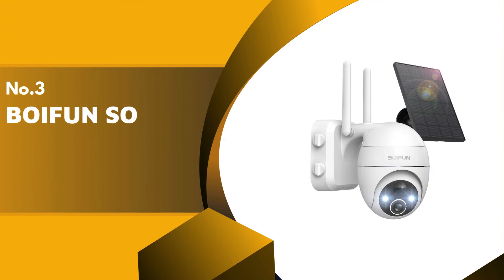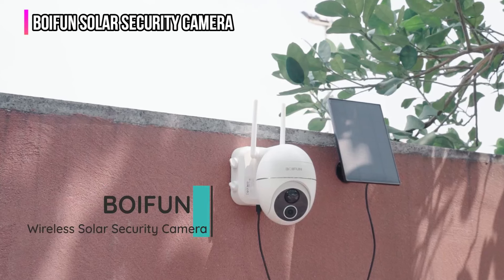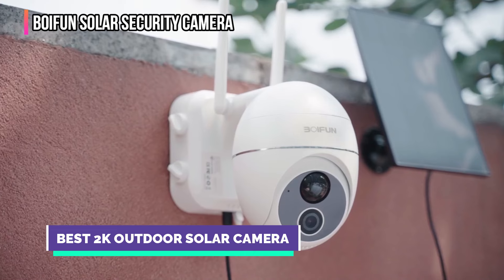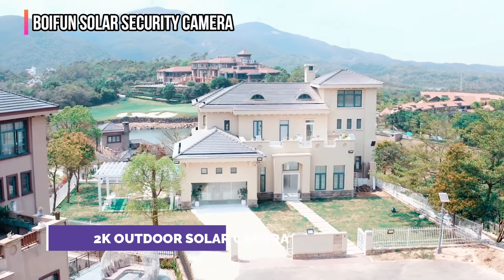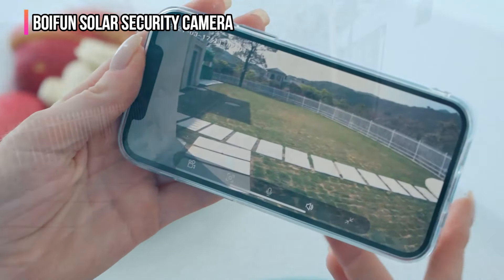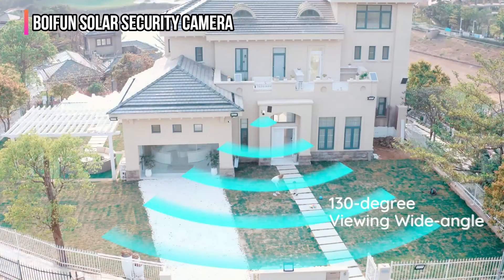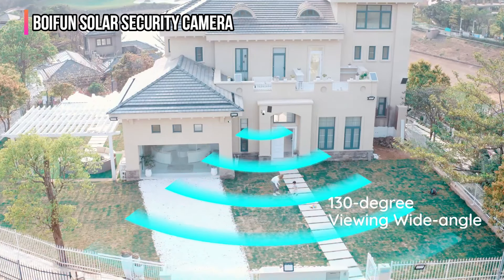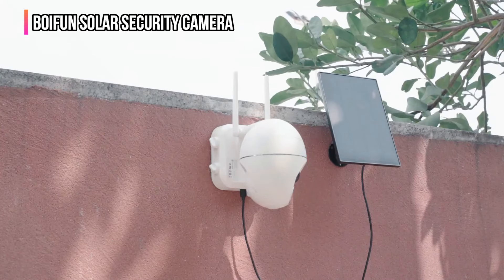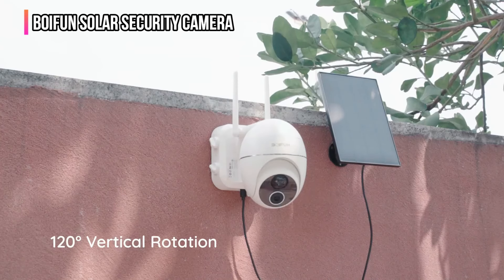The third product on our list is the Boyfun solar security camera. It offers advanced outdoor surveillance with 2K ultra high definition visuals, ensuring clear images of your property both day and night with night vision up to 65 feet. Its 360 degree viewing capability and 4x zoom allow for comprehensive monitoring. Powered by solar energy and a 15,000 milliamp-hour battery, it provides year-round uninterrupted security without the need for regular battery changes.